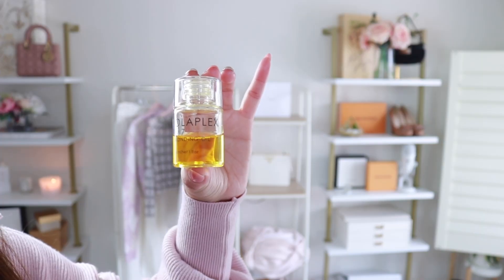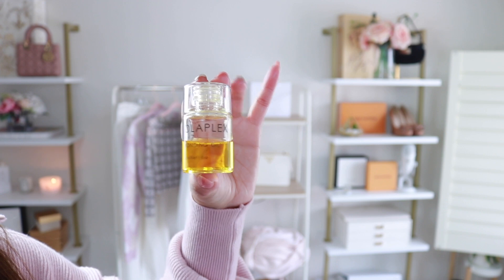Next up on the list is this Olaplex hair oil. I know the bottle seems really tiny, but a little bit goes a long way. I literally use two, maybe three drops and do just the ends of my hair. It's really good at keeping your ends hydrated — something I use every day and recommend for your hair care routine. I've had this for maybe six months now and, as you can tell, I have plenty left. So this one is definitely an essential.